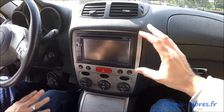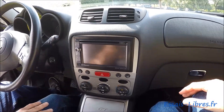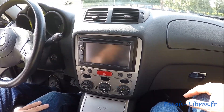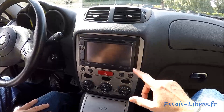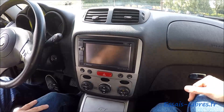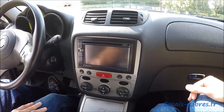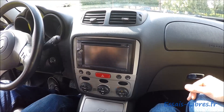Ici, tu as l'écran d'origine ? Moi je l'ai acheté comme ça. À l'origine, il y avait un porte-gobelets et un autoradio classique, mais la personne qui l'avait avant avait mis une télé — c'est un GPS avec Bluetooth, etc., ça permet d'écouter directement avec le téléphone.